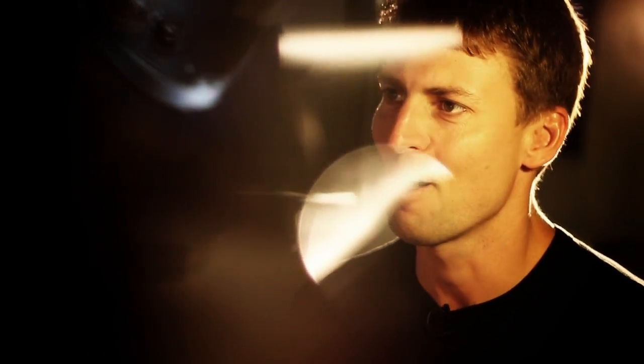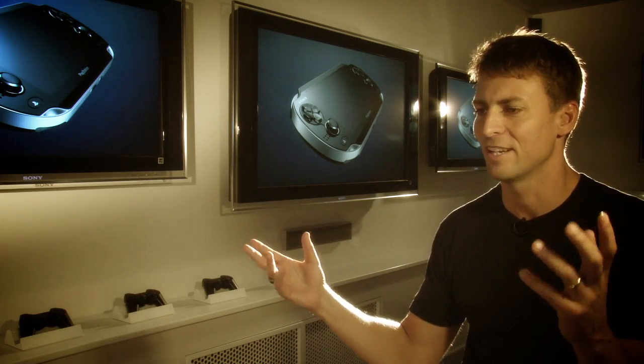Augmented reality for me has really been the part that's made me the most excited about all the camera work that I've ever worked on. It's the kind of magical feeling of changing reality into something different.